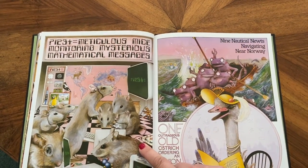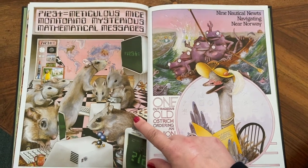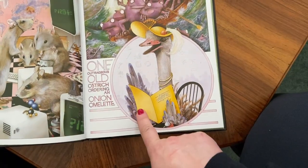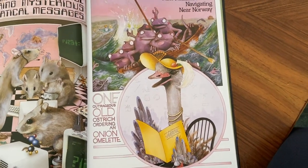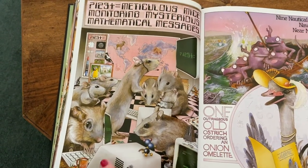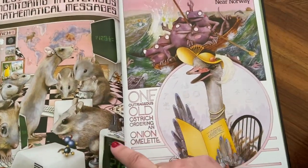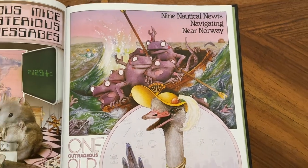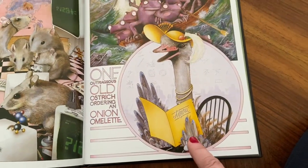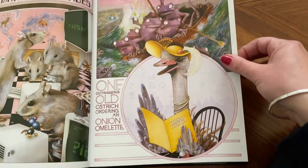Meticulous mice monitoring mysterious mathematical messages. Nine nautical newts navigating near Norway. One outrageous old ostrich ordering an onion omelette. You can see lots of mice here — these are molecules, this one's got a mug of something. I think they're called macaw — a type of bird. The Taj Mahal, a famous monument in India. What are these nine newts doing? There's a newspaper, there's Neptune the king of the ocean. And the ostrich — I think she's maybe got an orange in her hat.